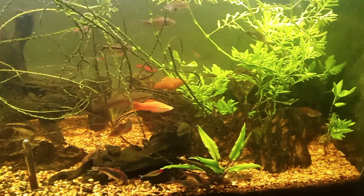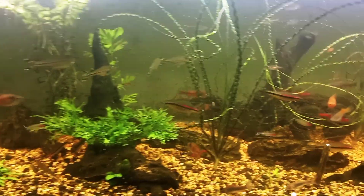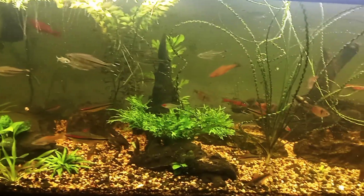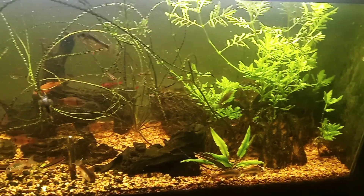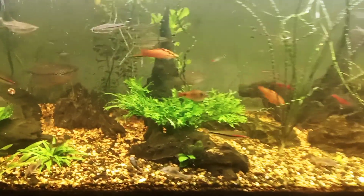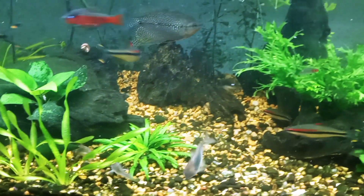Maybe the fry will survive with the wisteria if it grows. I'll probably put some subwasser tang in here — it's overgrowing a couple of my other tanks, so I can pull some from my 29-gallon. The difference between subwasser tang and java moss is it doesn't grow as fast and doesn't cling to everything. It's easier to remove if necessary. So that was the first juvenile corydoras spotted — maybe there are more; there ought to be.